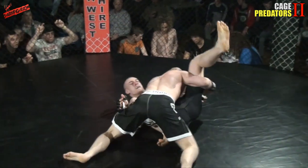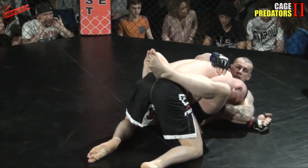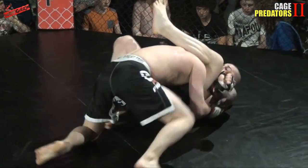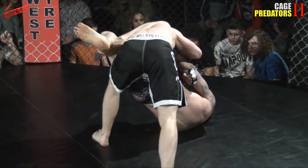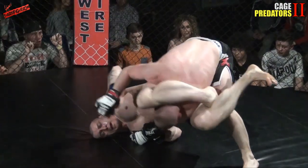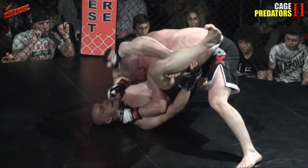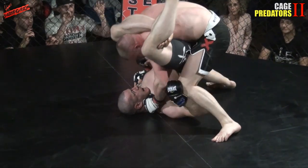He's trying to pick up his opponent and throw him to his back. He's finished it, but he's left his left arm on the opposite side, which means he could possibly be caught in a sweep or submission. And he's caught in a triangle! He needs to push up, sit down, posture up, and look up to try and break this triangle.